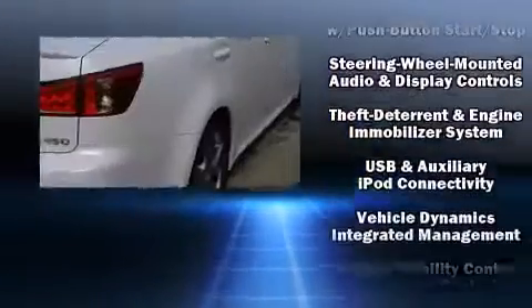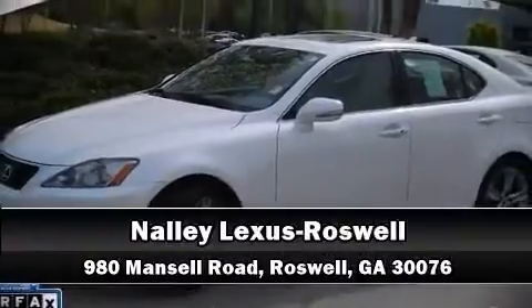This vehicle has achieved certified pre-owned status by passing Lexus' comprehensive certification process. Please don't hesitate to give us a call.